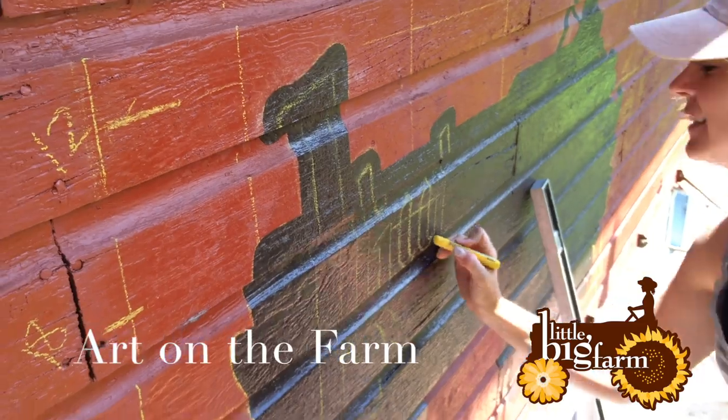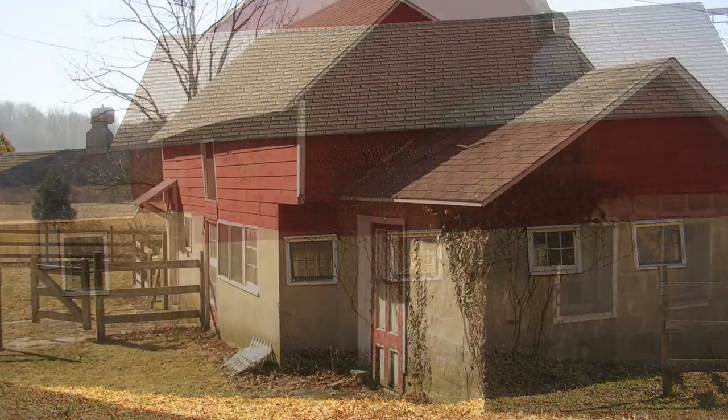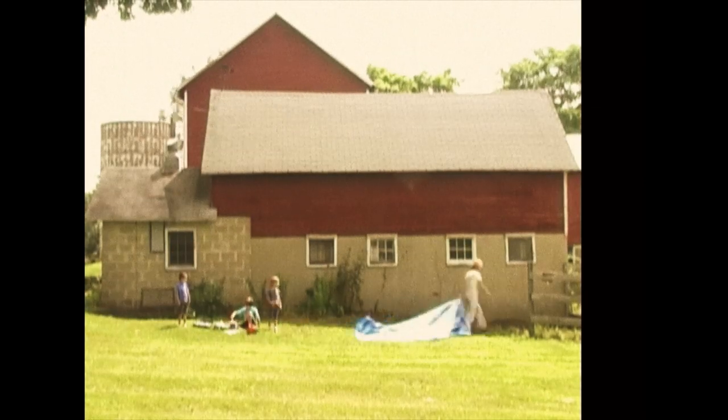We had our barn painted with a wonderful mural, thanks to Gina. Here's our milk house on the main street, and this is what it looked like when we bought it back in 2006. We needed a lot of work inside and out.